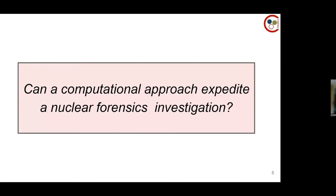My research question is: can a computational approach expedite a nuclear forensics investigation? I won't answer that today, because today we are talking about the computational approach and not how to speed up nuclear forensics investigations per se.